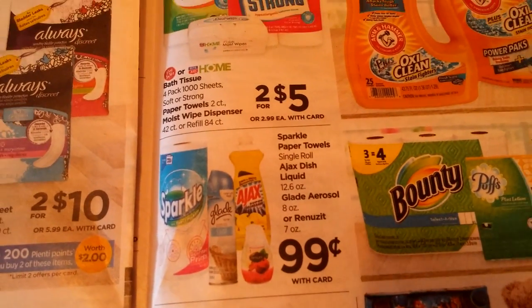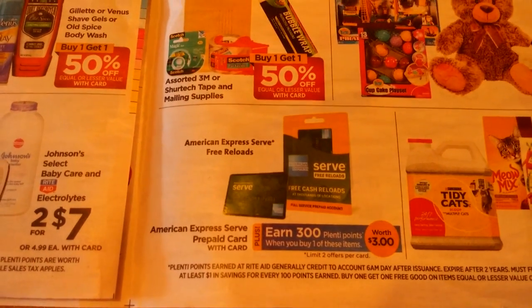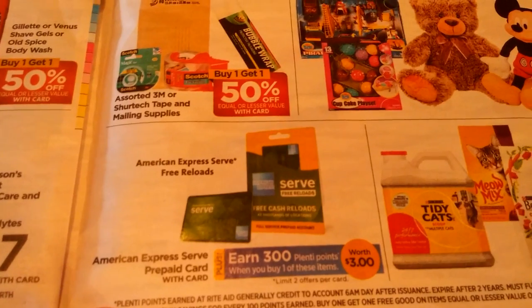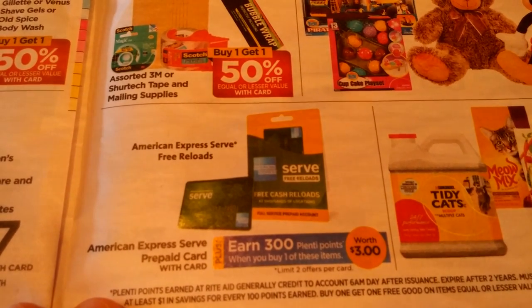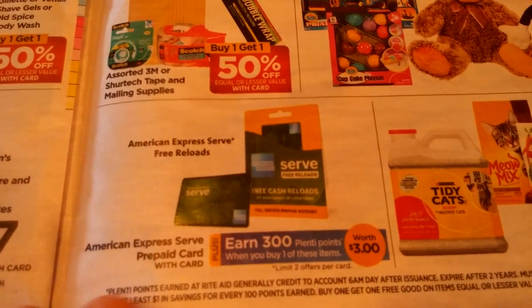Ajax, Glade, Sparkle — buy one, get one half off. The American Express Serve prepaid card: buy one, get 300 Plenti points. I'm not sure exactly how it works — it just says American Express Serve prepaid card with card. I don't use those.